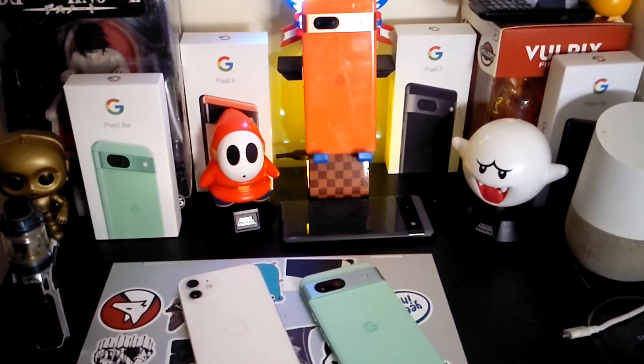Hey, welcome back my friends in tech. Today we're taking a look at the iPhone 12.